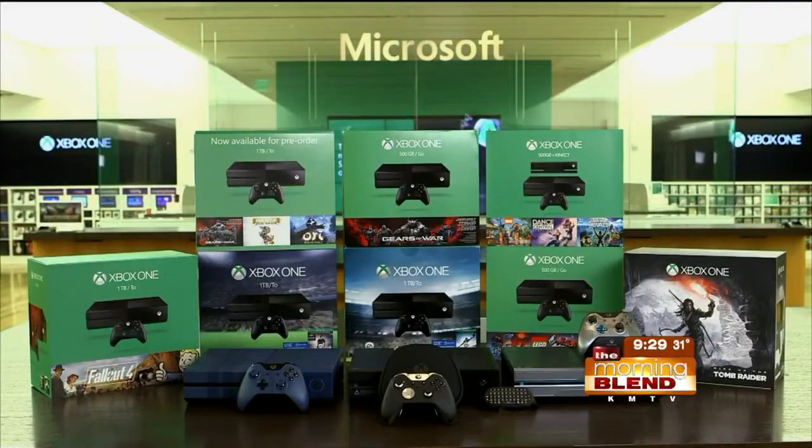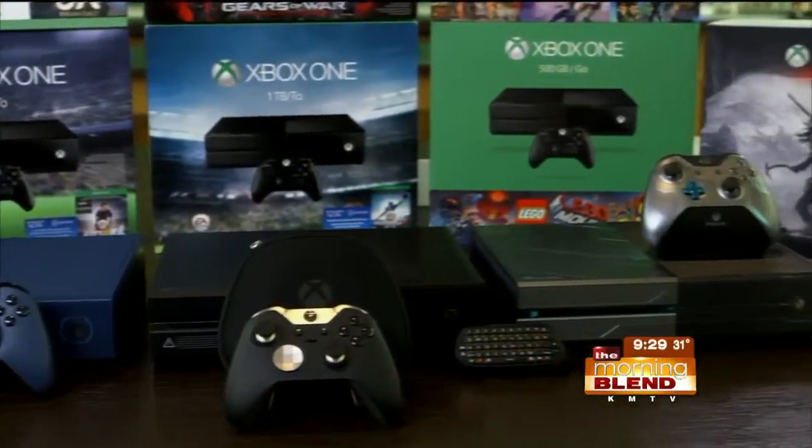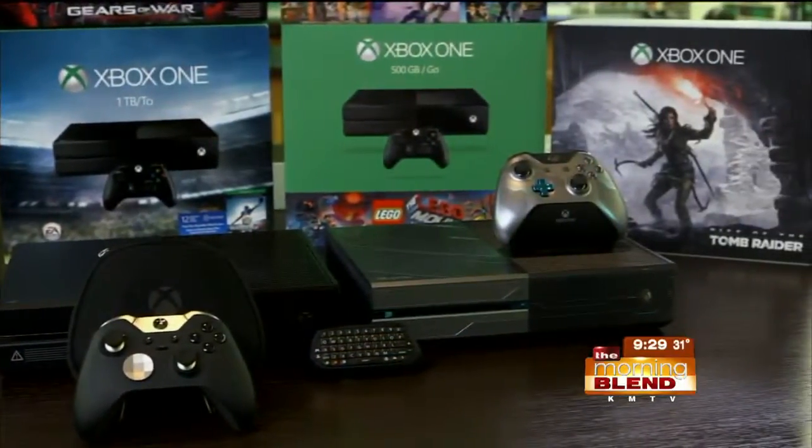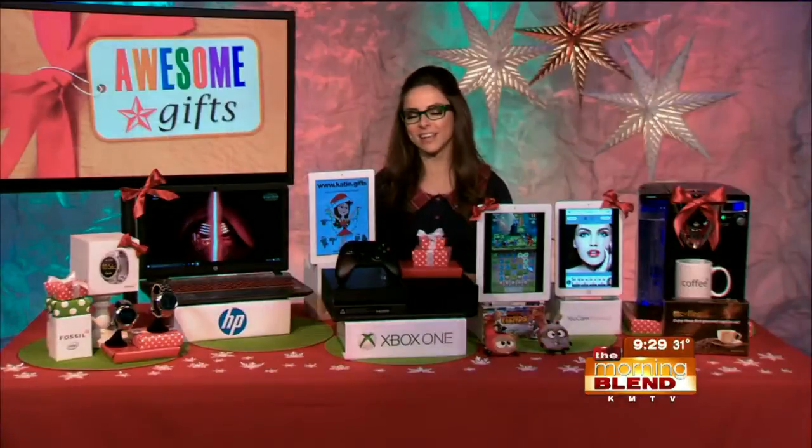For example, if they love Forza Motorsport, which is very popular, they can get a console with a one-terabyte hard drive, a customized controller, and the game all wrapped up in one. It doesn't matter your gameplay — if you love Madden, FIFA, Halo, or Lego, there are all different kinds of bundles on sale on the Xbox side. Can't go wrong there.